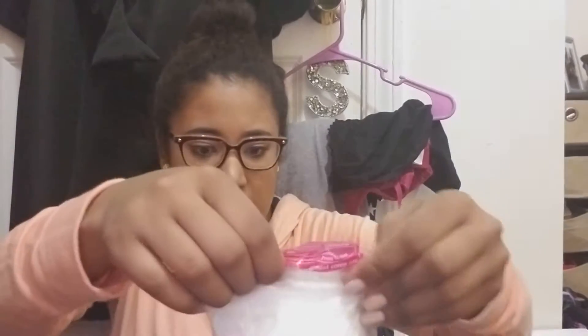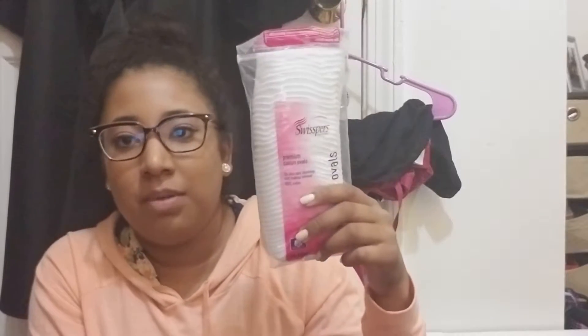And then I got some oval pads — I like the big ones because they're just really good for taking out nail polish or everything.